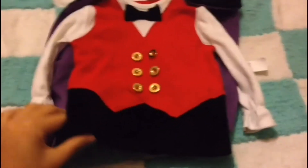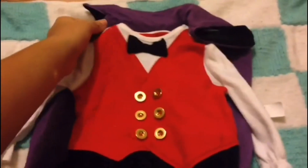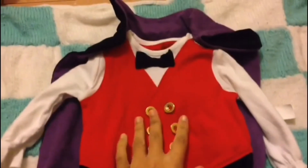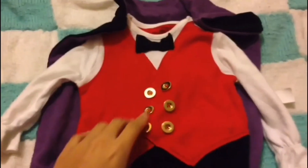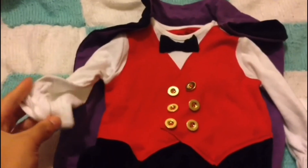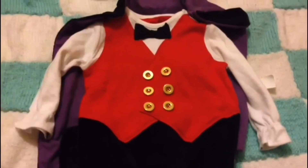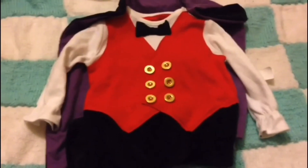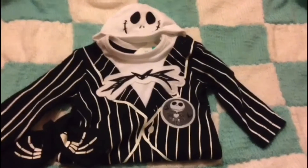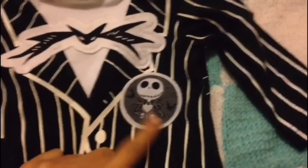Next is this Count Dracula sleep suit with feet, featuring a detachable cape attached with velcro on each side. It's got golden buttons, a little bow tie, a little red coat, and a long-sleeved white t-shirt with little ruffles on the end. The Halloween clothes will be in the outfit video at the end, so you'll see some of it shortly.